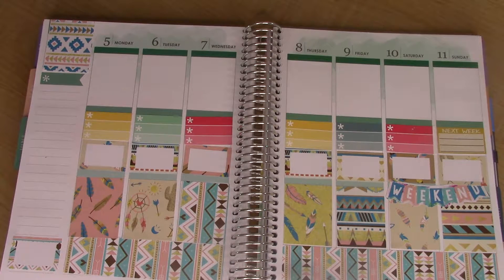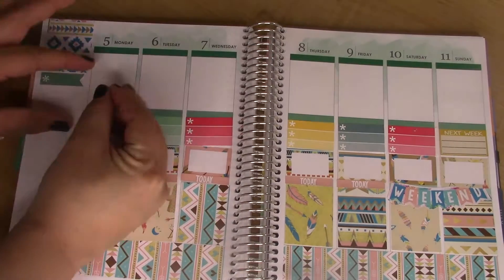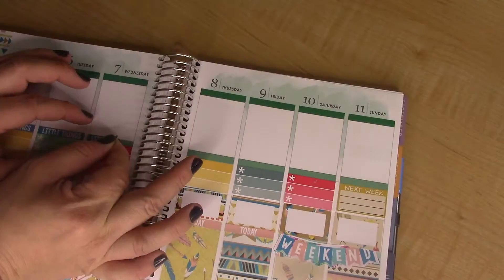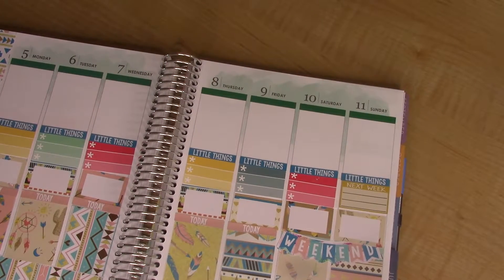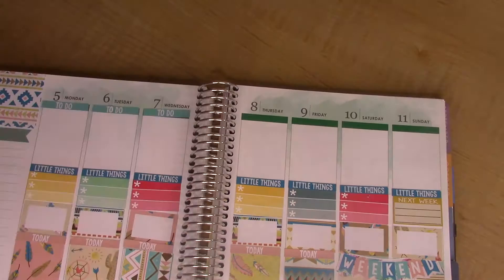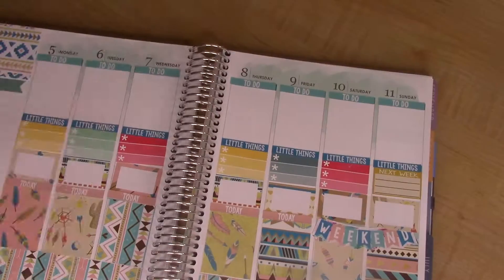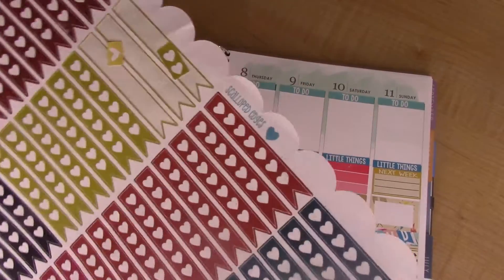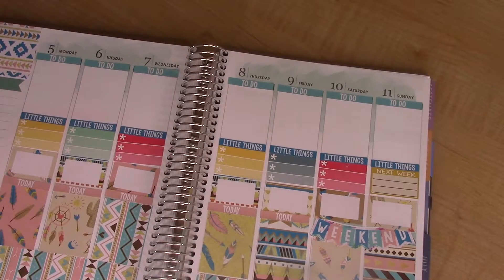Let's do some headers now. I'm going to do to-do lists in the top section. These checklists are by Scalloped Edges on Etsy — just a variety of checklists. I'll use those.